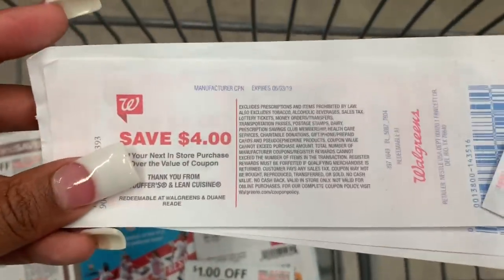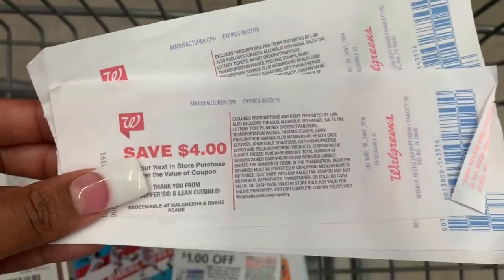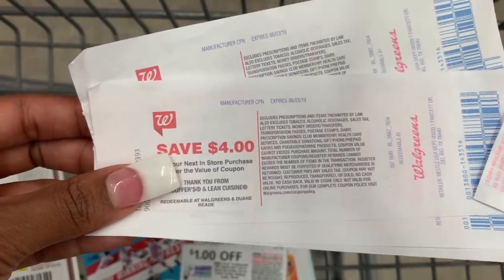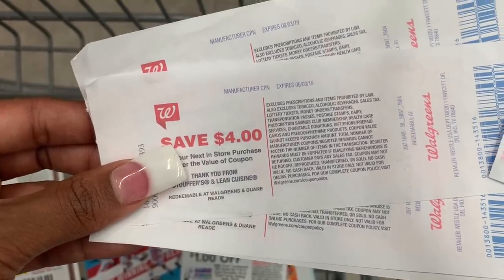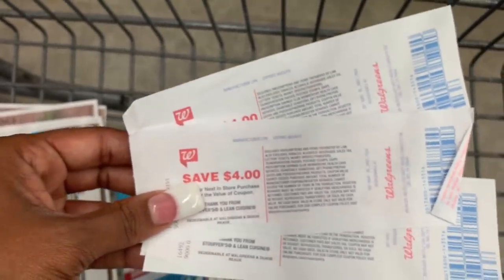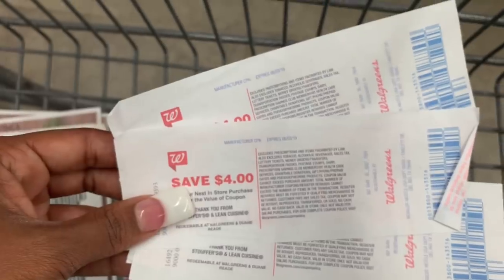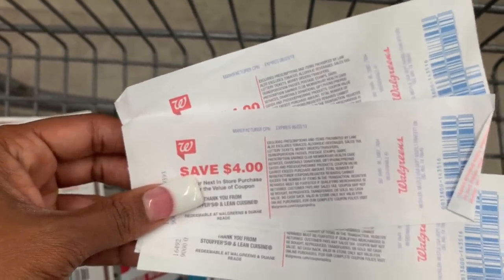These are the register rewards that I'm using. If you don't have these, don't worry about it. We got these about a week and a half to two weeks ago, so they expire tomorrow and I want to make sure that I use them. I am not going to be paying with points because I'm going to be scanning the ad — and I'll show you when I get up to the register — where it says when you spend $20 or more, 10 times the points.